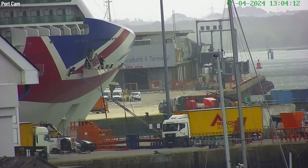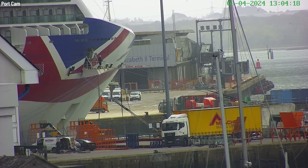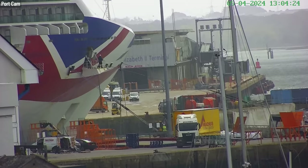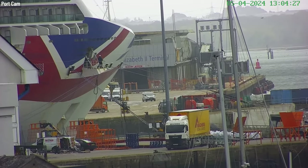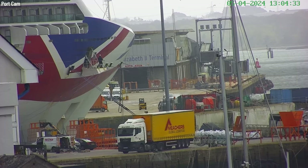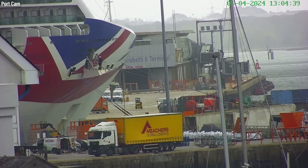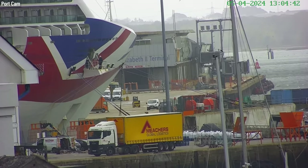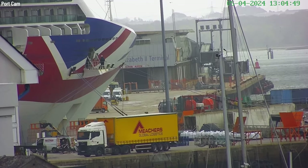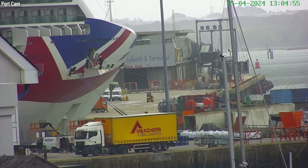She came in early yesterday and ended up going to the other end of the port at 106 berth because she'd missed a port in Portugal. She skipped a port, arrived early, so all the passengers overnighted in Southampton. They then moved over to here where they unloaded all the passengers, and now Britannia is going to head off to Rotterdam for about three weeks for a refit, having some work done.